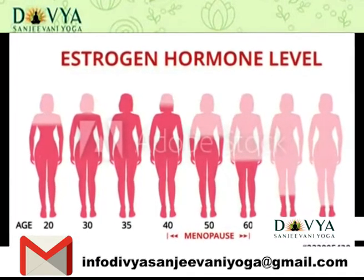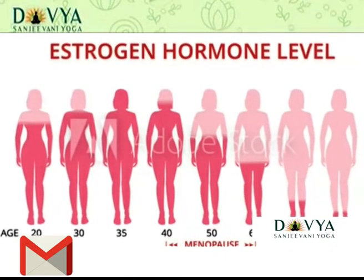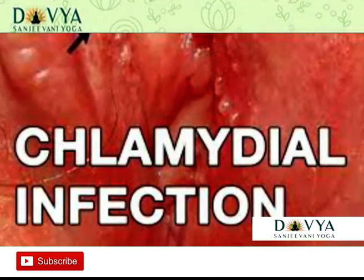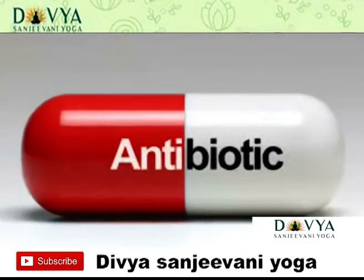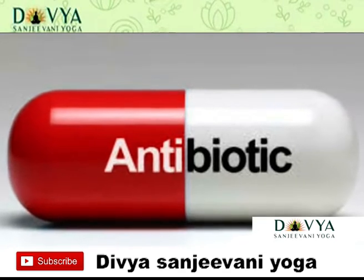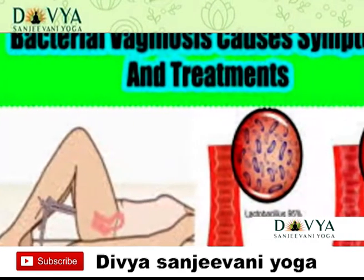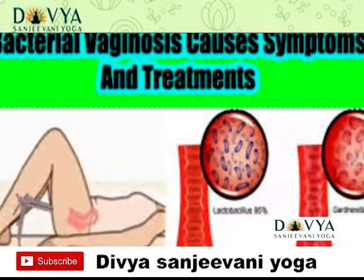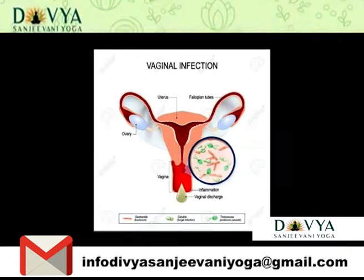Expected Duration: Vaginal discharge from bacterial or yeast infections responds to treatment within a few days to a week. Sexually transmitted diseases should respond to antibiotic treatment within a week. If the infection progresses to a pelvic inflammatory disease beyond the vaginal area, it may take longer to treat.